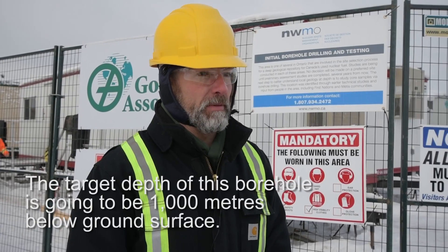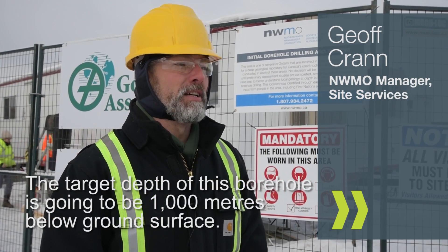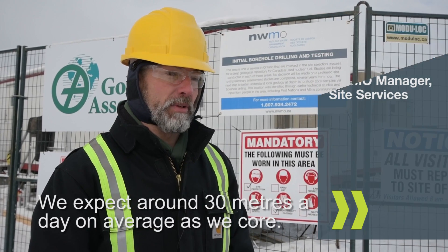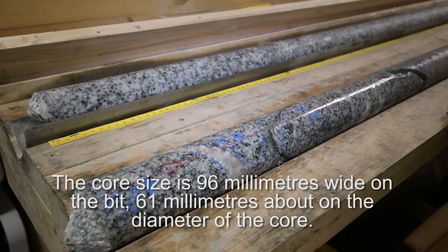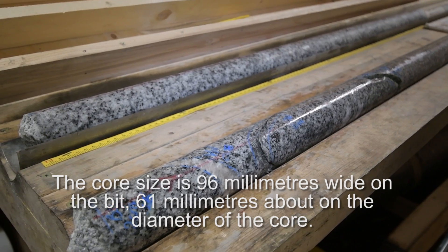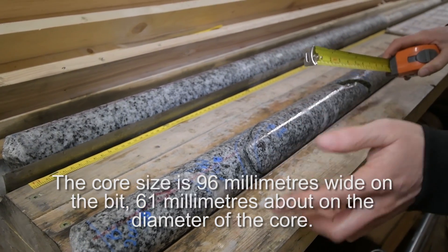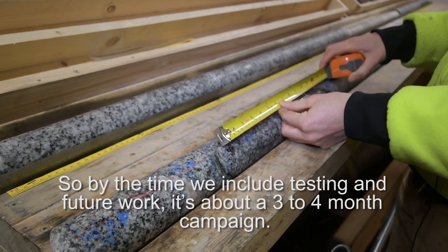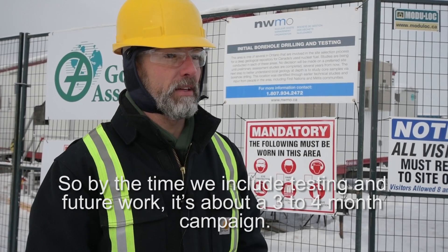The target depth of this borehole is going to be 1,000 metres below ground surface. We expect it to run about 30 metres a day on average. The core size is 96 millimetres wide on the bits, 61 millimetres on the diameter of the core, and the core is extracted in three metre runs. So by the time we include testing and future work, it's about a three to four month campaign.